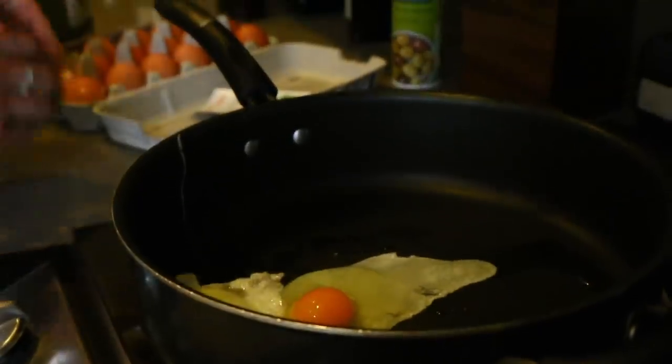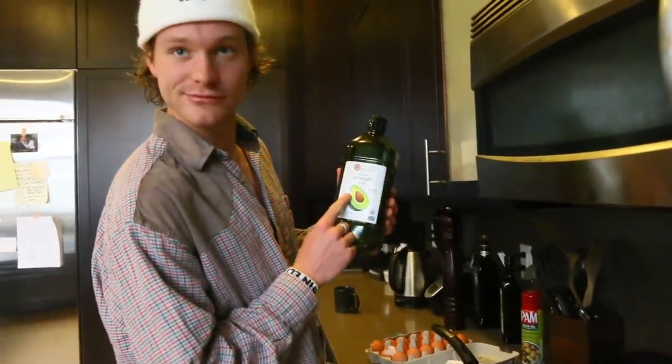My first cooking tip: you're going to cook with oil — avocado oil.